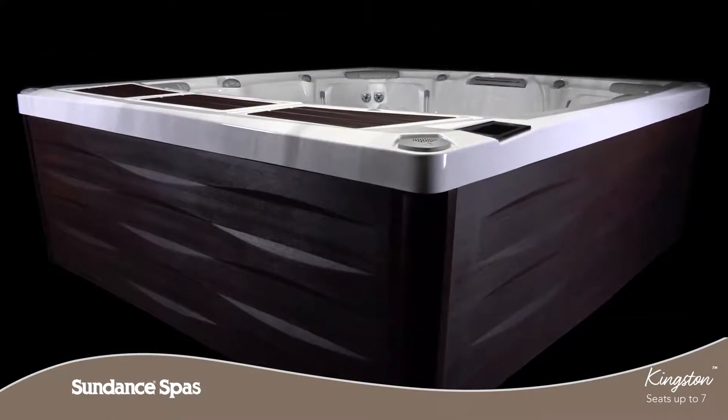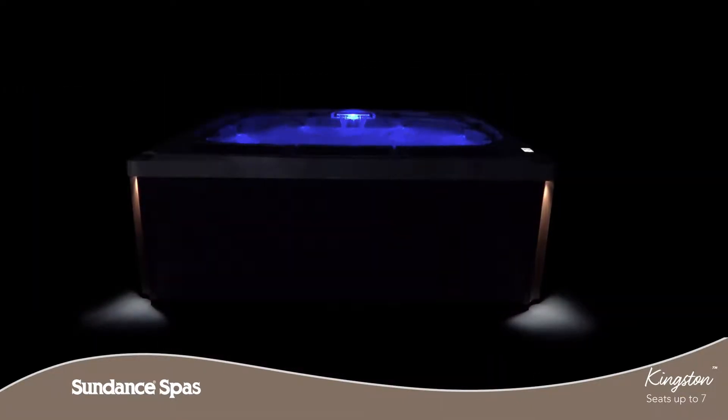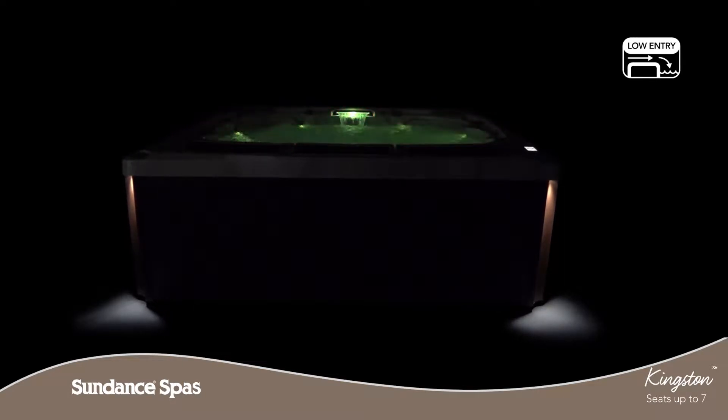We've developed modern architectural cabinetry with a crisp rhythmic geometric texture, LED corner exterior lights and a low profile for easy entry and exit without reduced soaking depth.